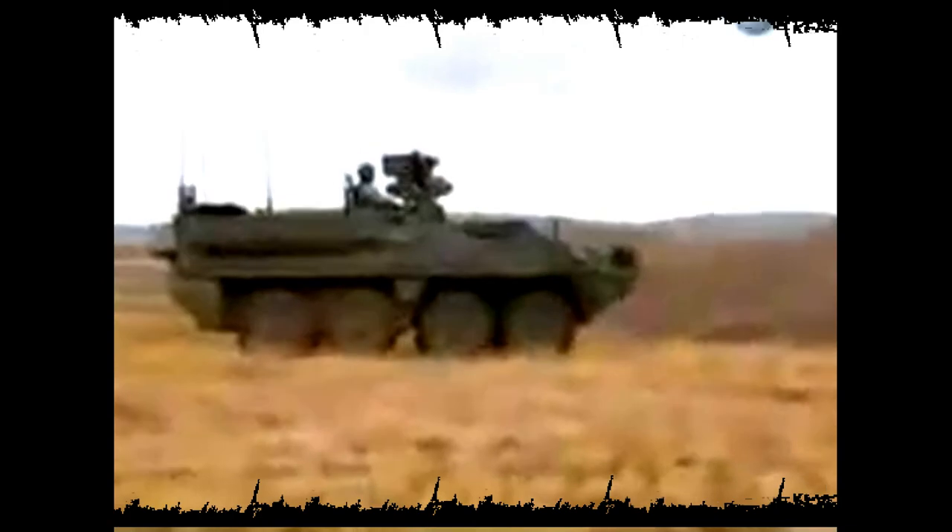Mission over. It's debrief time. They need to be thorough. With this battalion heading for Iraq, the next action they see will be a matter of life and death. But with this incredible technology to help them, these soldiers are better prepared than ever.